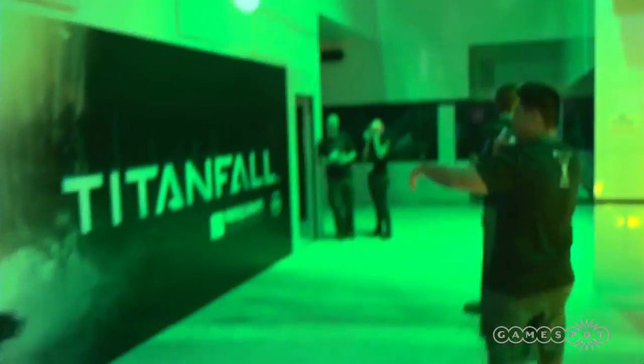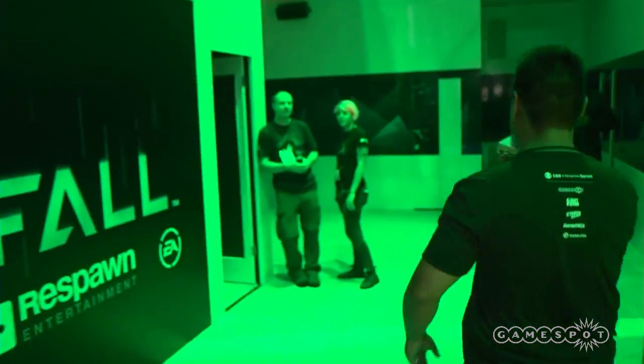So we come around here, they got Titanfall. We're navigating through — oh, this area is like restricted. Let's go this way.